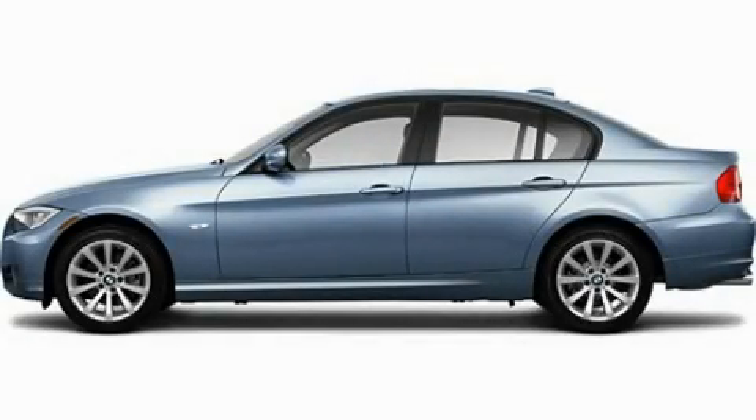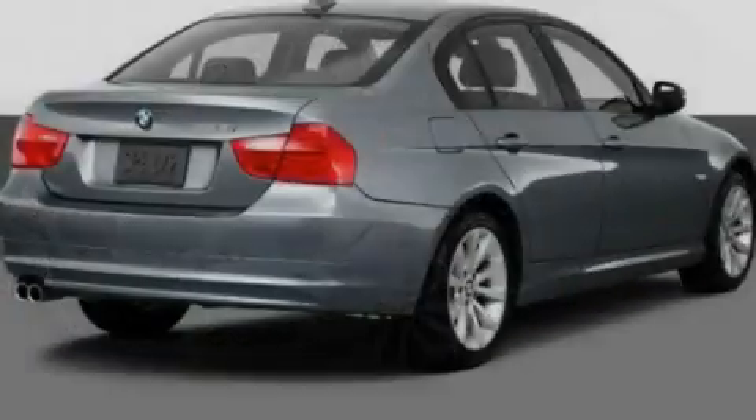This is a 2011 BMW 3 Series with great fit and finish. It has a 3.0 liter 6-cylinder engine and an automatic transmission.